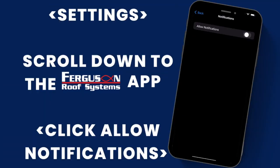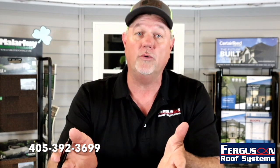Once you have the app downloaded, make sure you turn on the notifications for all upcoming specials, promos, and giveaways. We thank you for watching this video. We hope you enjoy the app. If you have any questions or concerns at all, please contact us right here at the office — 405-392-3699. We'll be sure to answer any questions and find solutions for you.